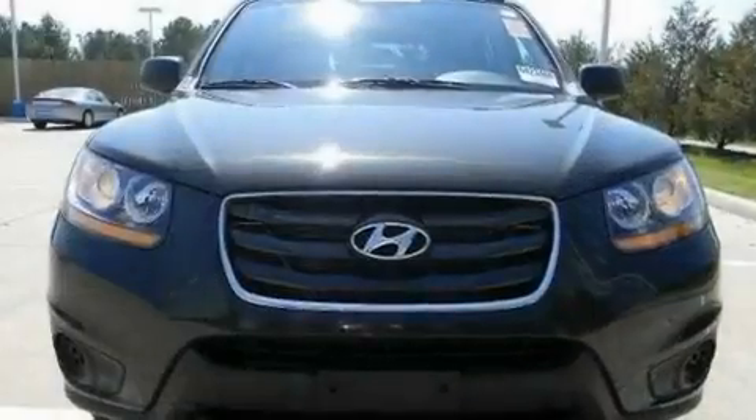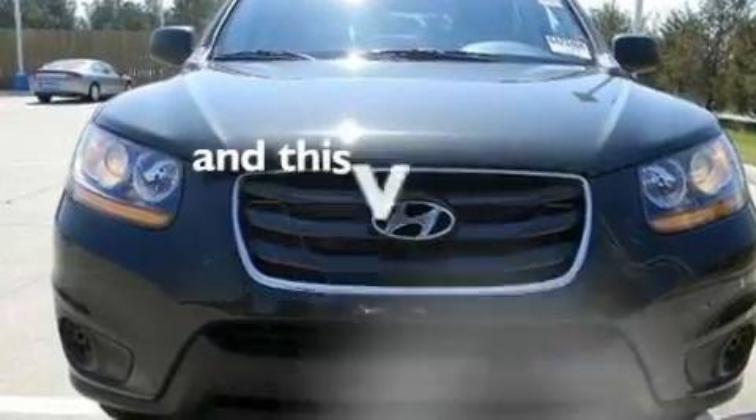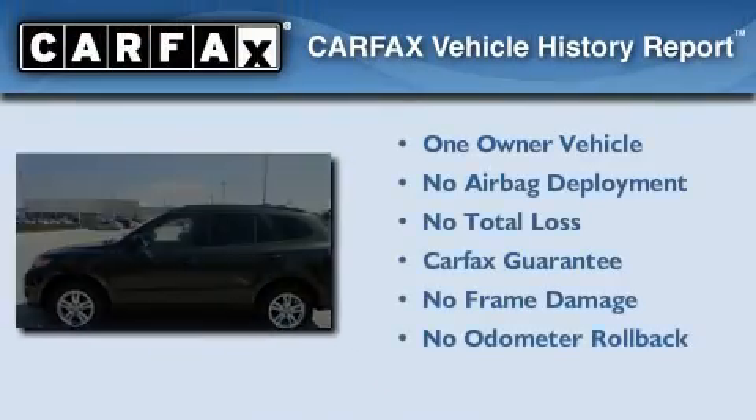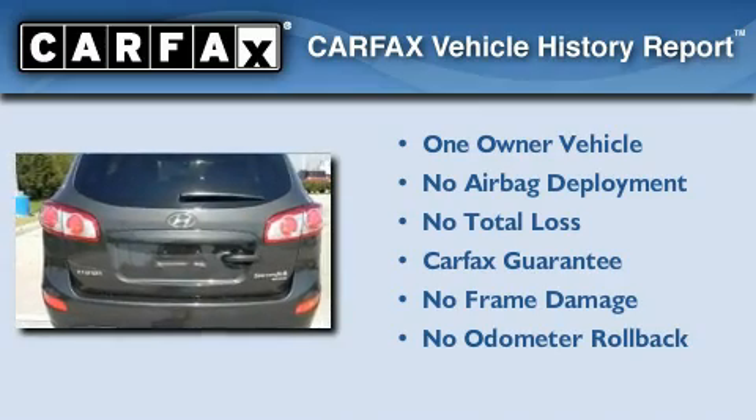It also has a low tire pressure indicator and a keyless entry system, and this vehicle has fewer than 38,000 miles on the odometer. This Hyundai has had only one owner, and it qualifies for the Carfax buyback guarantee.